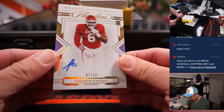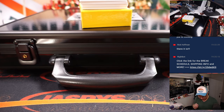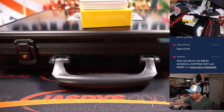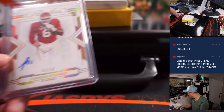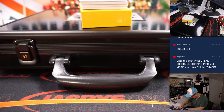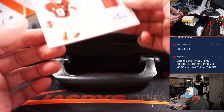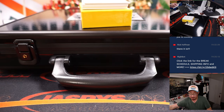Nice two-color patch and autograph. Then we've got Perry Winfrey, rookie auto, 7 out of 10. I have to admit, I don't think I've even heard of Perry Winfrey, but he is a defensive tackle for the Cleveland Browns. That's a number block team, going to Cleveland 7 — Alan Murdoch. Then John Mechie III, 15 out of 25, two-color patch and autograph for Nathan and the Texans.